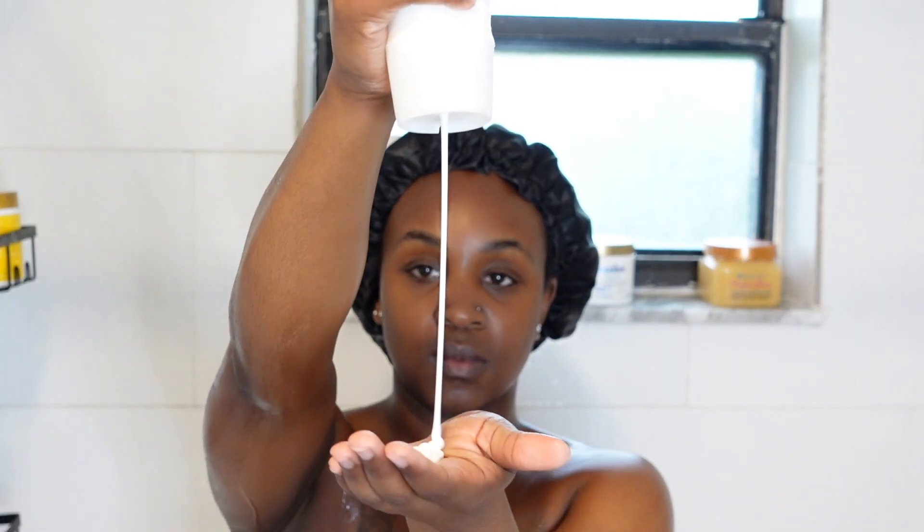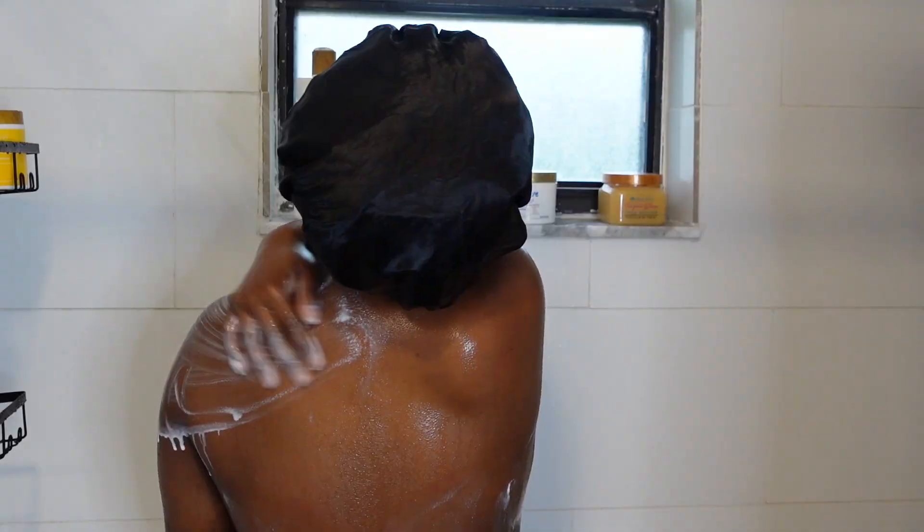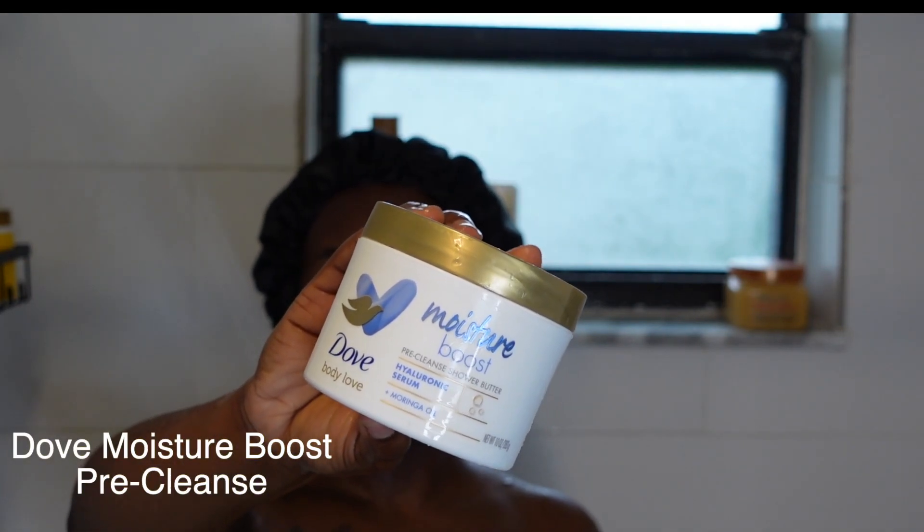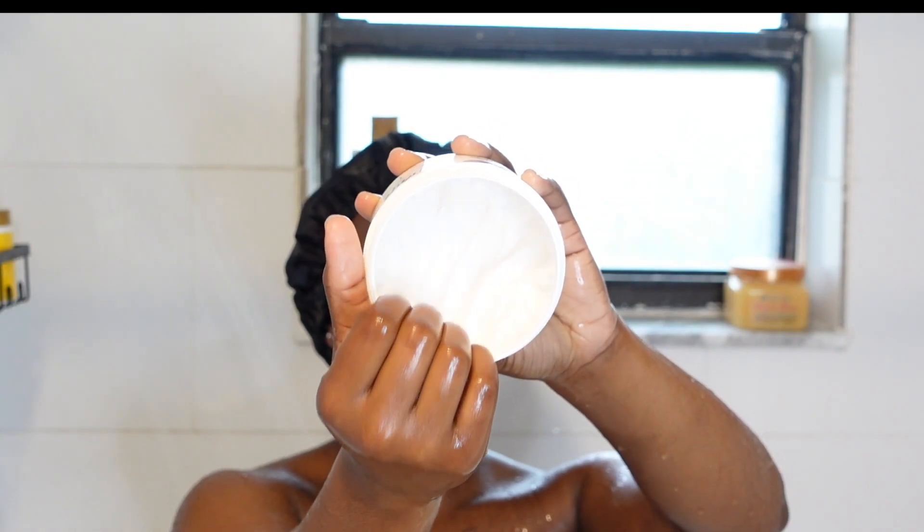Hey guys, welcome back to my channel, it's your girl Shireen and we are back with another video. Today we are doing a hot girl summer shower routine — summer is upon us and we need a shower routine for it, period.